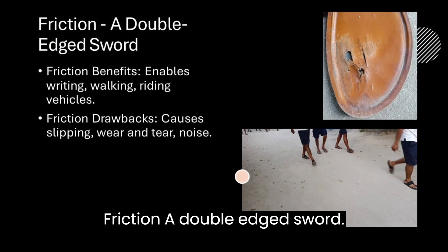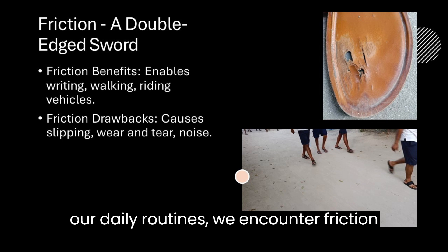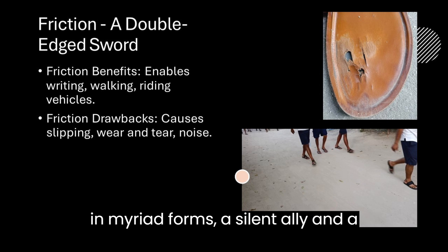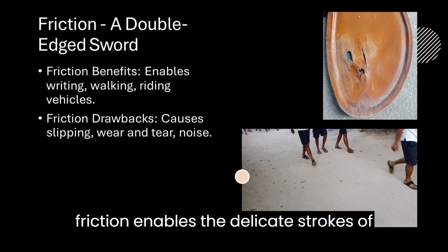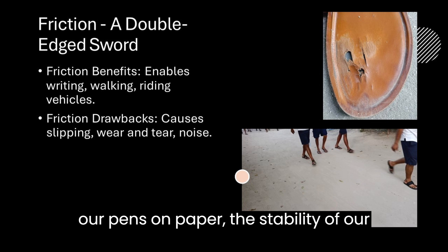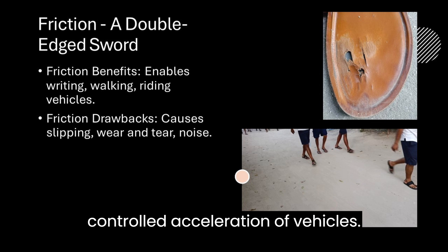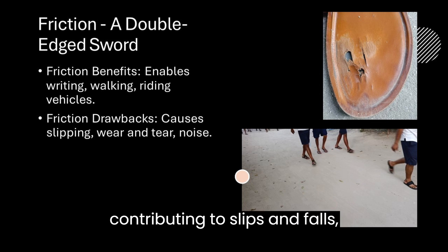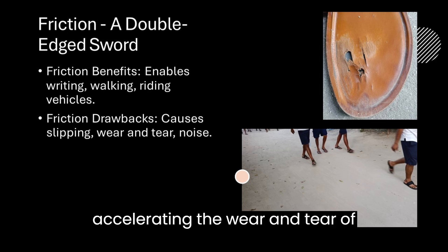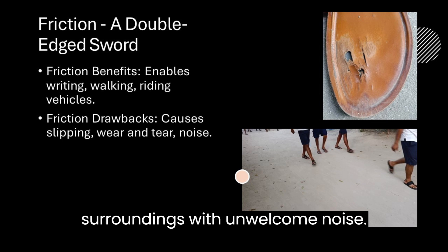Friction is a double-edged sword. As we navigate through the tapestry of our daily routines, we encounter friction in myriad forms — a silent ally and a formidable foe. On one hand, friction enables the delicate strokes of our pens on paper, the stability of our steps on uneven terrain, and the controlled acceleration of vehicles. Yet it also presents challenges, contributing to slips and falls, accelerating wear and tear of surfaces, and punctuating our surroundings with unwelcome noise.